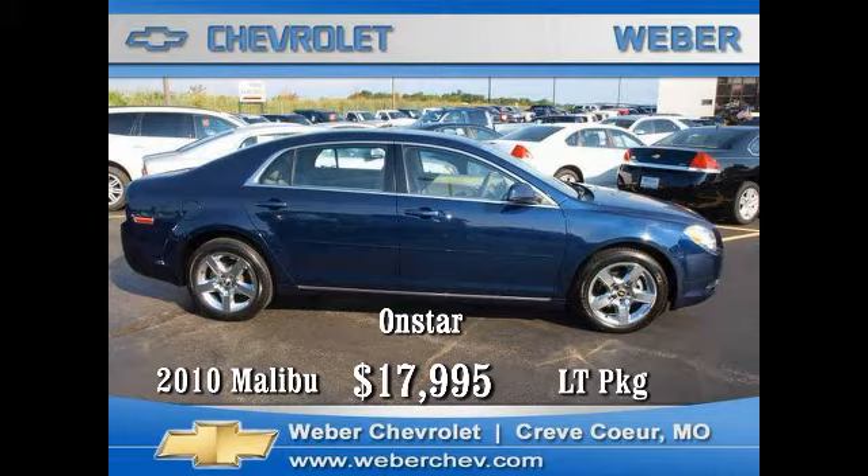plus the value and security of OnStar. Come in today and see why this car has received over 30 awards and is rated best buy by Consumer Reports. Put it in your driveway today for just seventeen thousand nine hundred and ninety-five dollars.